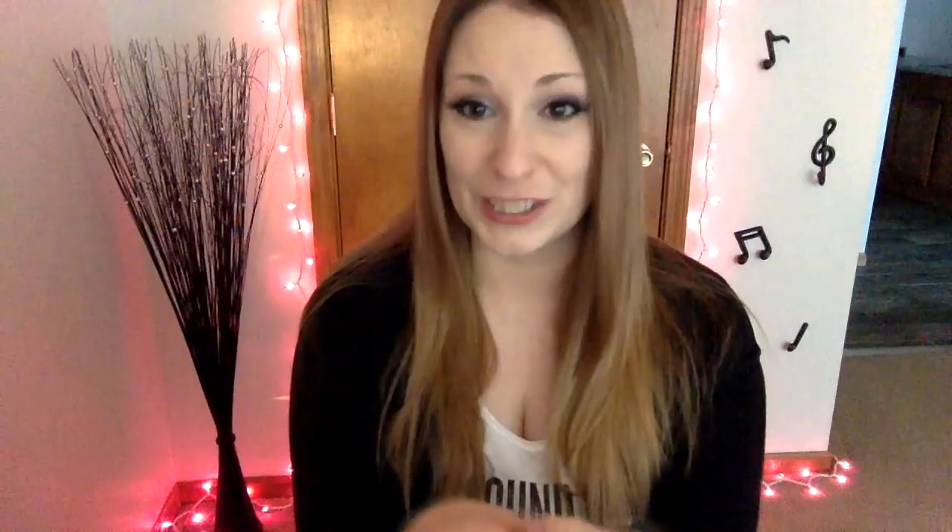So I thought just to keep things going that I'd come on today and do an updated top 10 favorite Bath and Body Works candle list. In making this list, I started with a big list of all the ones I love and there were 20 on there, so I could have done a top 20, but I didn't want it to be an internally long video. Here are all the honorable mentions — ones that would be somewhere in my favorite 11 through 20. There are some here that have been on my top 10 lists before, like Light Up the Room, Radiant Red Maple, and Tequila Lime Cupcake. I still love those scents, but they've just kind of been knocked out of the top 10 by some new ones that have come out.